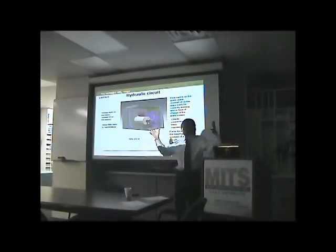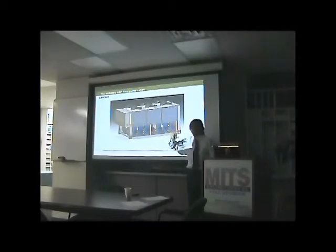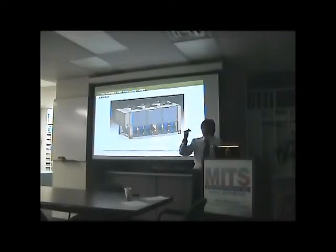For units up to 220 ton — the larger units — we use what we call tandem or trio compressor configurations: two or three compressors per refrigerant circuit. This makes the unit very efficient at part load, because when one compressor is switched off, the remaining two share a very large condenser, resulting in significantly higher efficiency.